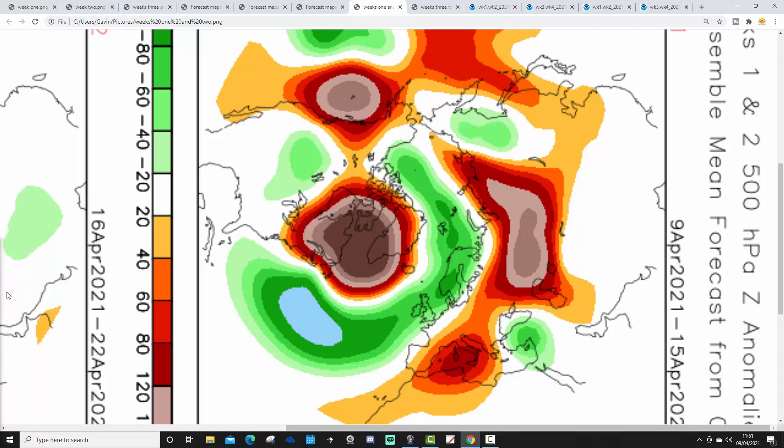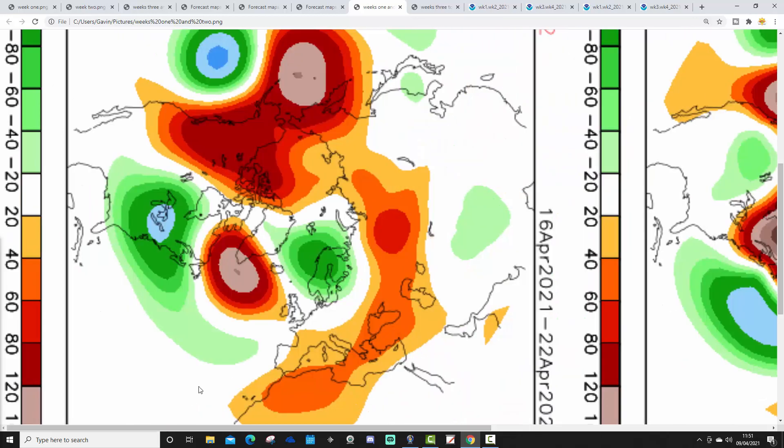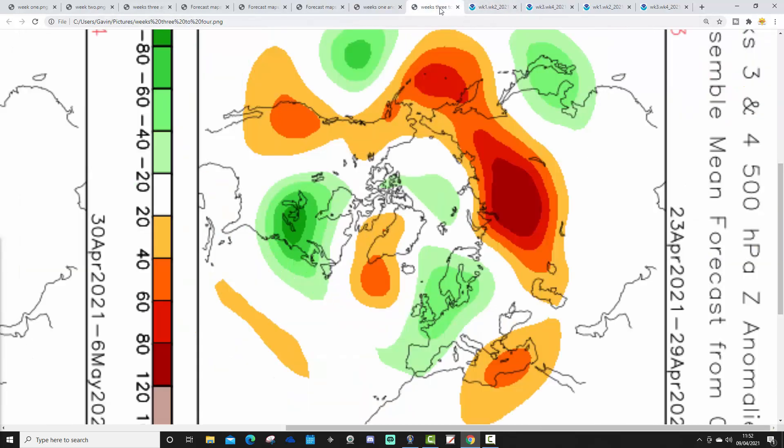Let's see how the CFS V2 compares. These are 500 millibar heights breaking down into weekly pairs. The first week pair, 9th to 15th of April, again has a strong northern blocking signal in the North Atlantic going up to Greenland, with a trough of low pressure over the UK and northern Europe and out into the Atlantic. The jet stream is down here and we're possibly pulling in quite cold winds from the north and northeast. Week two, 16th to 22nd of April, has a trough of low pressure over Scandinavia with a ridge of high pressure in the North Atlantic going up to Greenland, so again we're probably pulling in quite cold winds from a north or northwest direction.